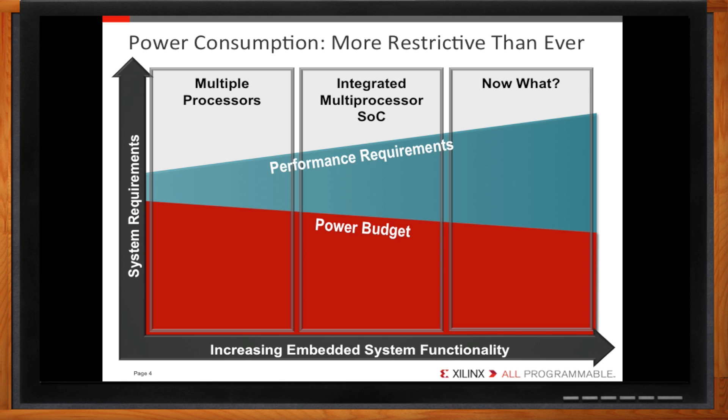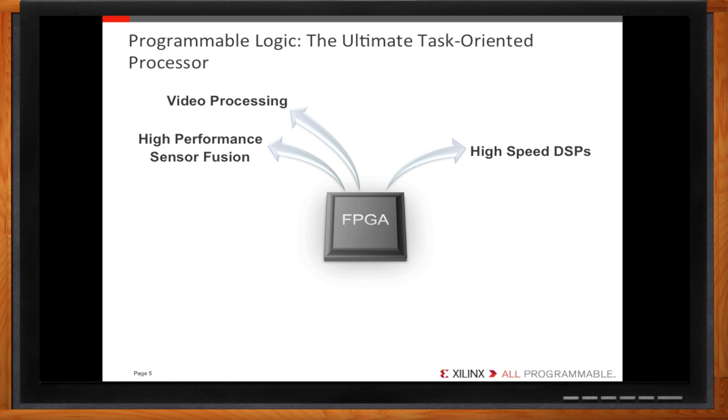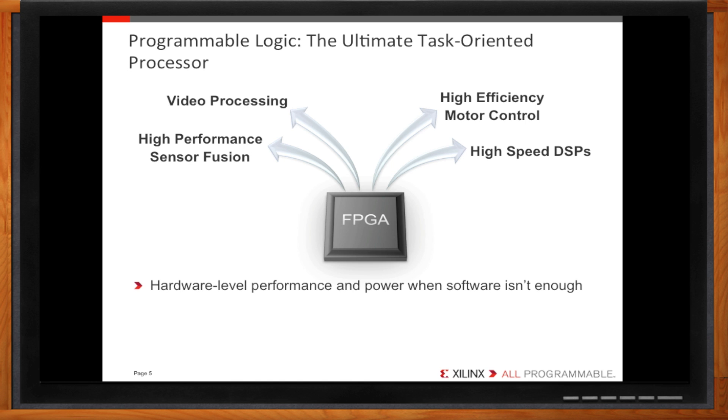If we can't add more processors to our SOCs, what can we do? We go to hardware — programmable logic. There are certain real-time tasks, such as high-speed video processing or high-speed data sampling, which just can't be done on a software-driven processor. You need to have an FPGA to handle processing of that magnitude. FPGAs are capable of hardware-level performance, handling the most difficult processing requirements while using less power than a microprocessor. FPGAs allow you to offload compute-intensive tasks from your microprocessors, enabling a system performance increase unachievable by processors alone. Programmable logic will allow us to meet our performance-to-power thresholds.